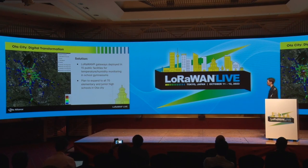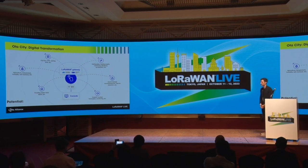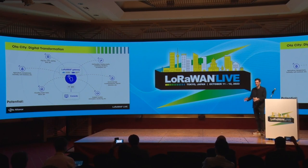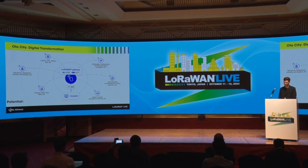The plan is to broaden this deployment to all 17 elementary and junior high schools in Ota City. Once you have such a LoRaWAN gateway infrastructure deployed, the potential is really high. You can cover many different use cases with the technology — whether it is tracking city buses to give more accurate real-time location data, vermin damage monitoring which is also an issue in Japan, student location tracking for elementary students, or flooding and disaster prevention.